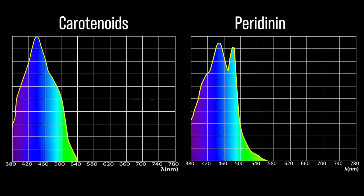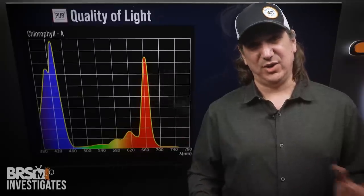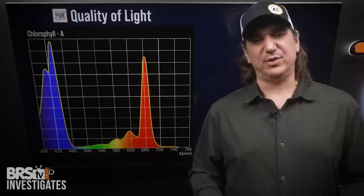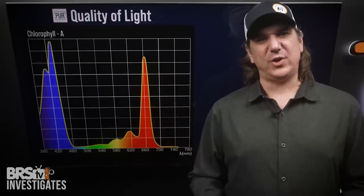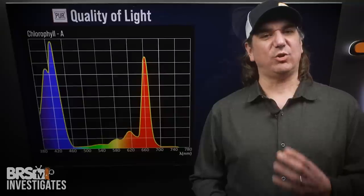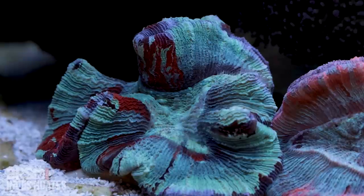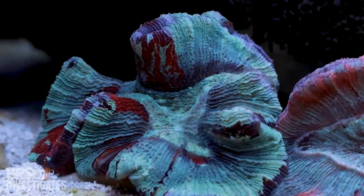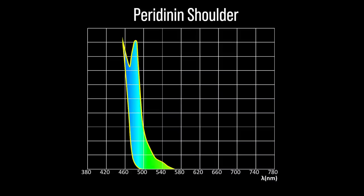Third: why peridinin rather than total carotenoids? Carotenoids are a big category of pigments, but over 70% of the carotenoids in the coral are thought to be peridinin. Peridinin also combines with chlorophyll to create PCP — peridinin chlorophyll proteins — as a major energy driver for the corals. For the sake of identifying spectrum that's highly valuable to coral energy production, peridinin is our focus within the carotenoids, specifically that light blue shoulder that the other peaks miss.